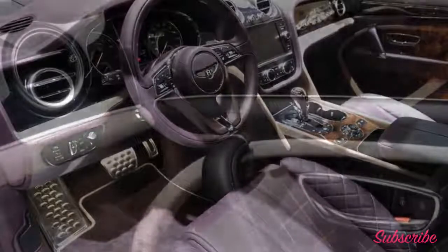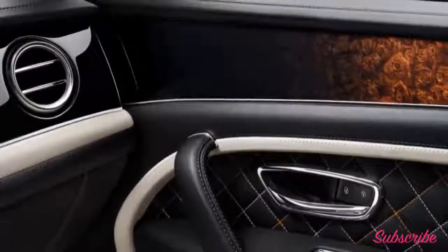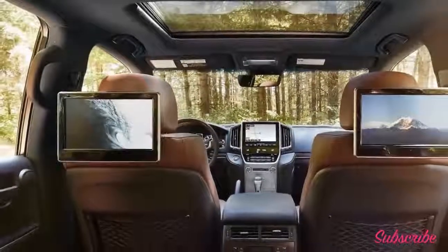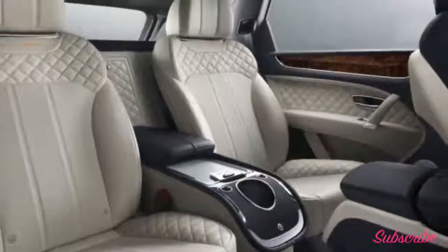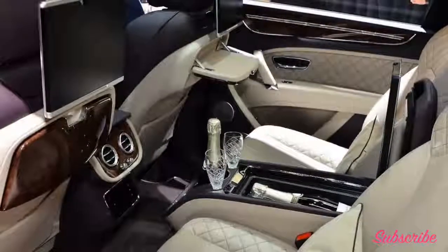The W12 pushes out 600 horsepower and over 660 pound-feet of torque. Inside, though, is where the luxury Mulliner steps ahead of its standard sibling. Handcrafted is the order of the day — you'll find complementing and contrasting colors swathing the hand-stitched seats. A limited chilling cabinet is in the rear, accompanied by crystal champagne flutes, with just two seats back there.